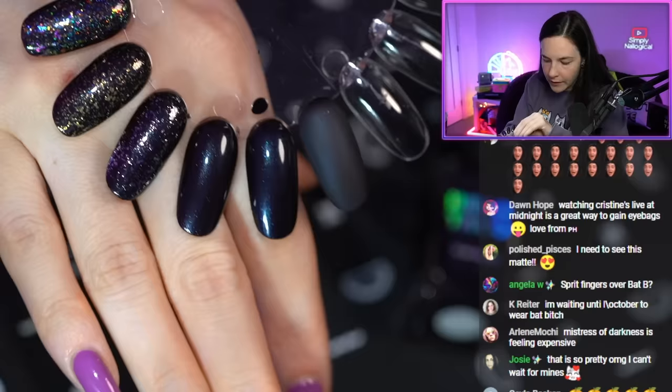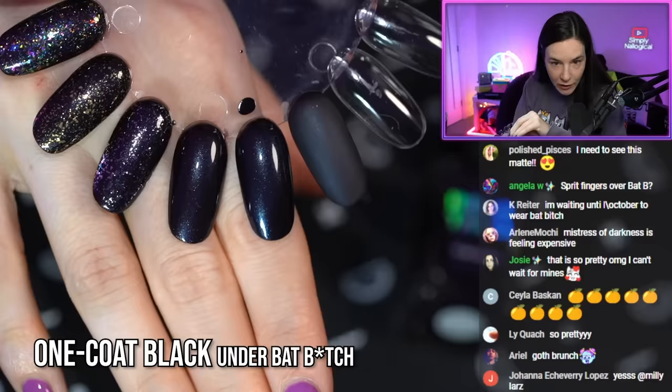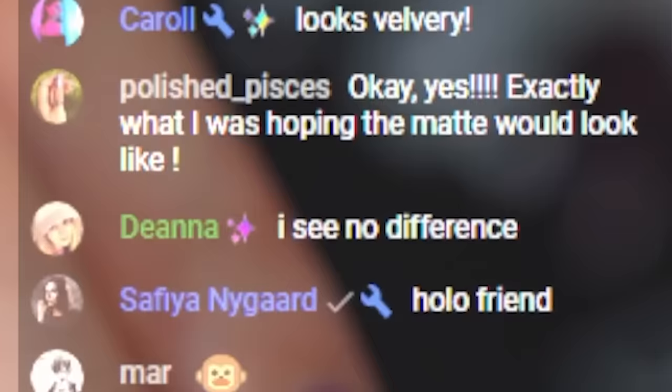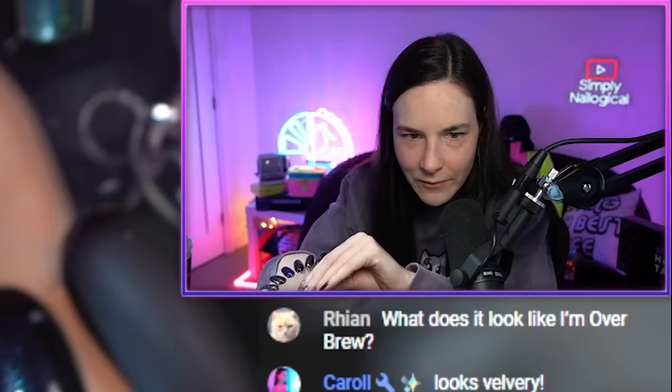This is Bat Bitch on its own — so this is our control. The one with the black dot is one coat of Bat Bitch over one coat black, which I thought was interesting because it is reading a little bit different.